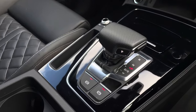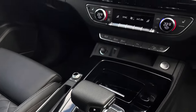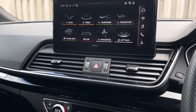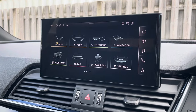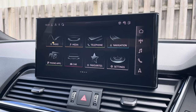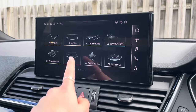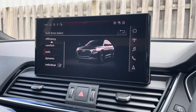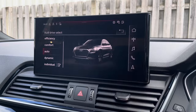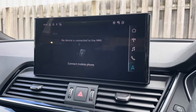Down in the centre console you'll find the vehicle's automatic hill hold assist and the automatic gear selector. Sitting at the top of this fantastic range of equipment, you have the vehicle's MMI Navigation Plus, providing a high-resolution touchscreen colour display. On here you'll find all information about the vehicle, including the full range of Audi Drive Select, DAB digital radio, Audi smartphone interface, and detailed route information and assistance.